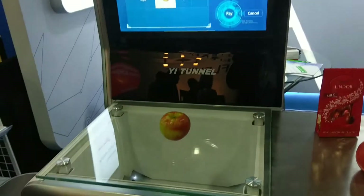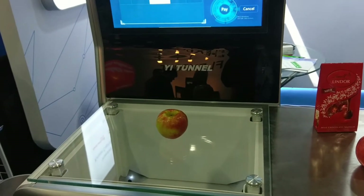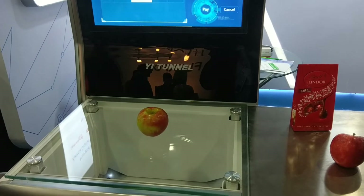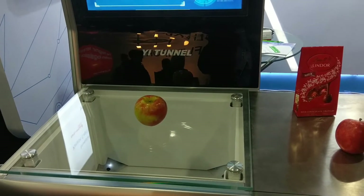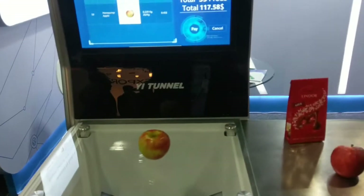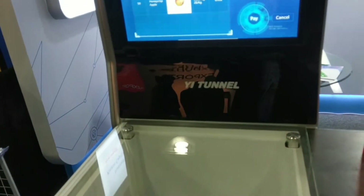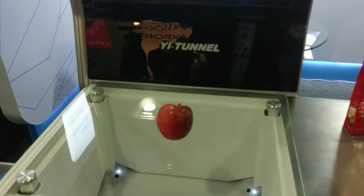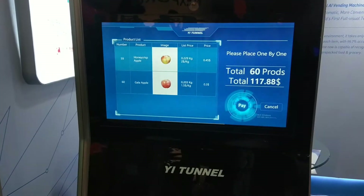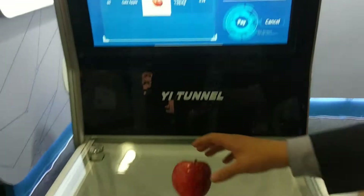So we're going to actually show here — now this may look pretty basic to you, like just an apple, but the interesting thing about Yi Tunnel is it can actually tell the difference between different, very similar apples. So this is one apple — there you see the one apple — and now he's going to put the other apple in, and it recognizes the differences between them.